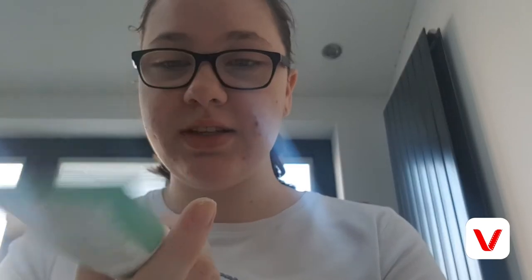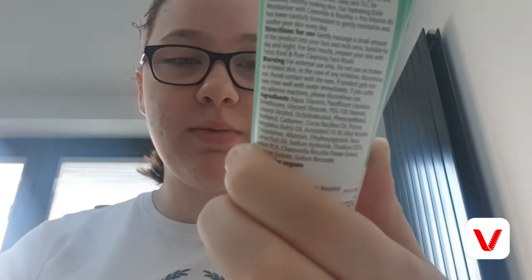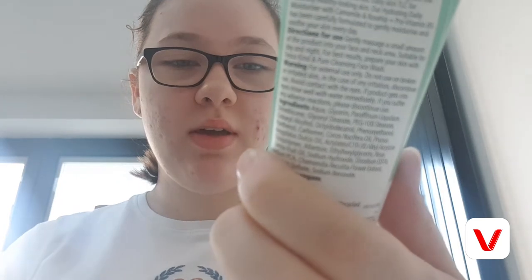For moisturizer, I used to use the Clean & Clear moisturizer but now I use Tesco's own — the Kind and Pure Sensitive Skin moisturizer. I have very sensitive skin, and this has worked miracles on my skin. It's a fragrance-free hydrating daily moisturizer with camomile, rosehip, and pro-vitamin B5. I'll be linking all these products down in the description so you can go and buy them if you're interested.